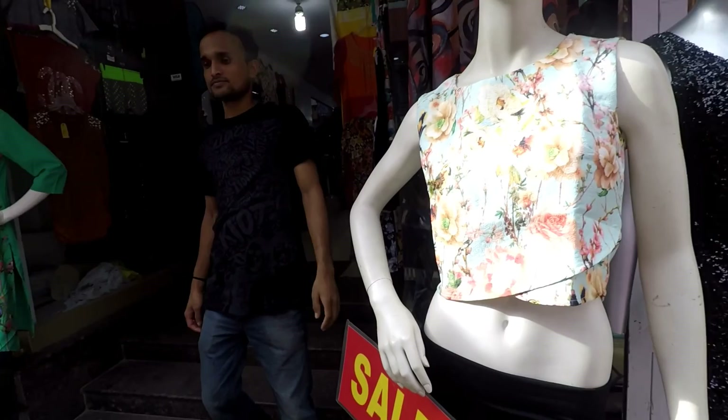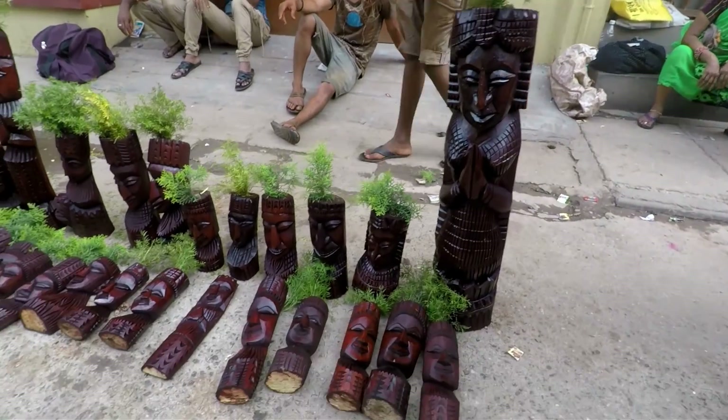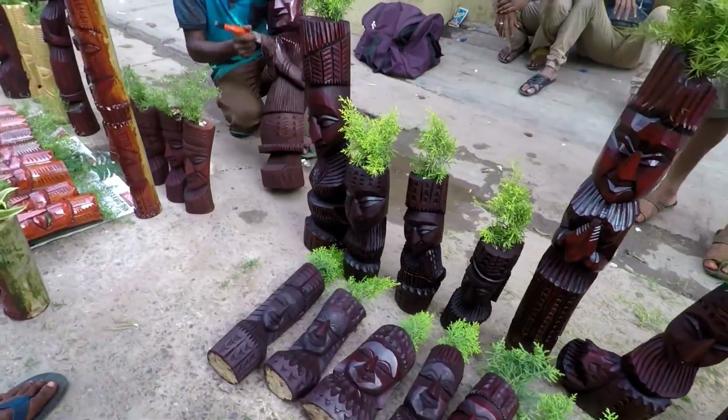For example, something priced at 500 rupees you can get for around 350. Similarly, something for 600 rupees you might get for just 100 rupees with bargaining.